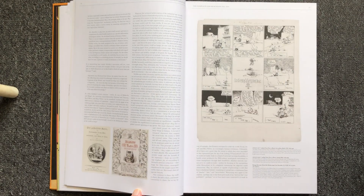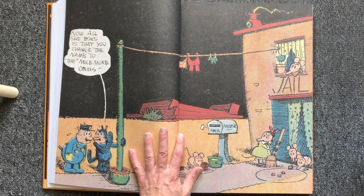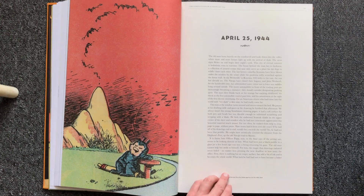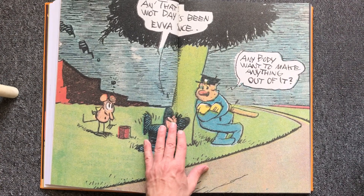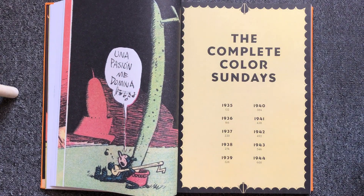So what is Crazy Cat all about? Crazy Cat is a cat that lives in the Coconino Valley with other citizens. The main characters are Crazy Cat, a gender-fluid cat; Ignatz, a hostile mouse that hates Crazy Cat and always throws a brick at its head; and Offissa Pup, a dog.